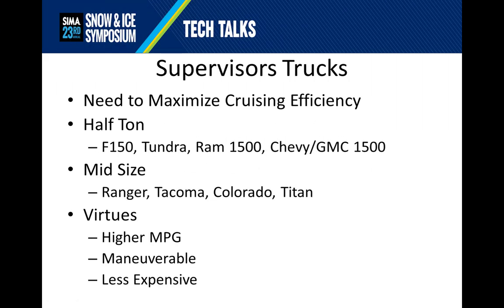Supervisor trucks need to be versatile. They need to maximize their cruising efficiency because they tend to be traveling between job sites more than your normal work trucks. They tend to be half-ton, such as an F-150, Tundra, Ram, or Chevy, or a midsize such as a Ranger, Tacoma, Colorado, or Titan. They all share in common higher miles per gallon, tend to be more maneuverable, and tend to be less expensive. They are the utility infielder of your fleet and they are the core of any efficient fleet, because sending a supervisor's truck is much less expensive than sending a crew out again.